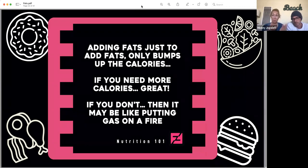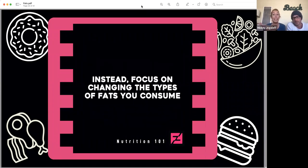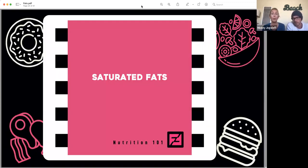In general, adding fats just to add fats is only going to bump up the calories. Now if you need more calories in your intake, adding more fats is a great way to do it — especially if eating large food volumes feels like a chore. But if you don't need more calories, adding more fat is like putting gas on a fire. Instead of adding more fats when you don't need the calories, focus on changing the types of fats you are consuming on a regular basis.